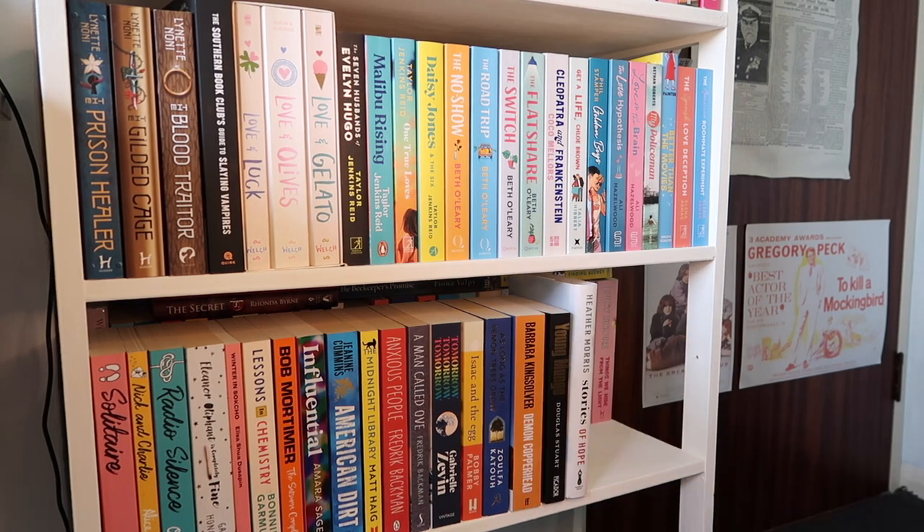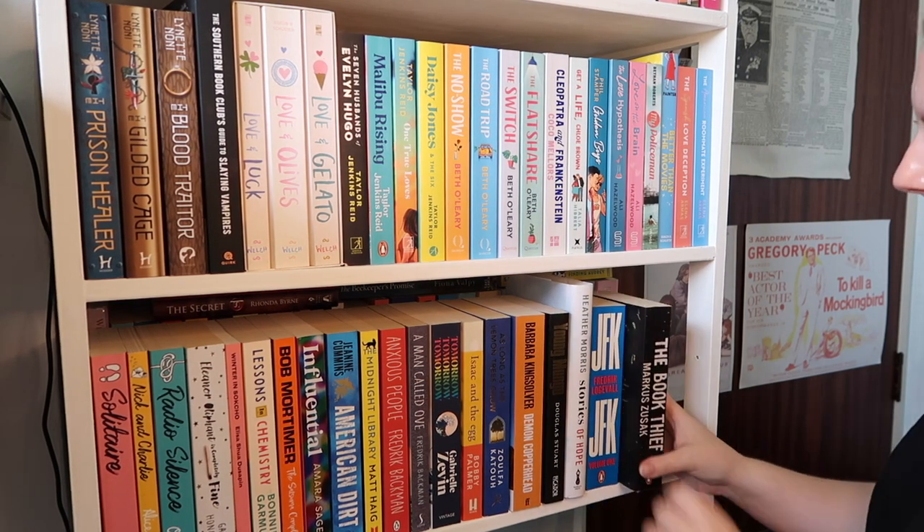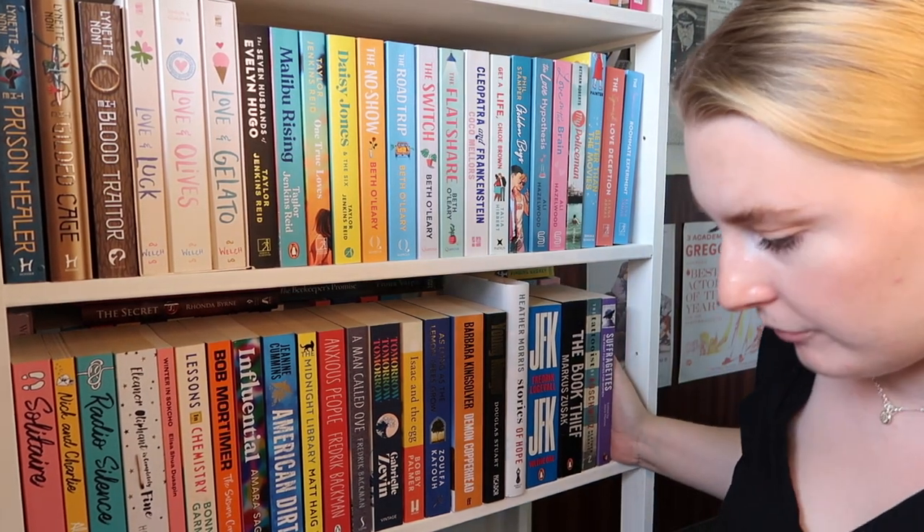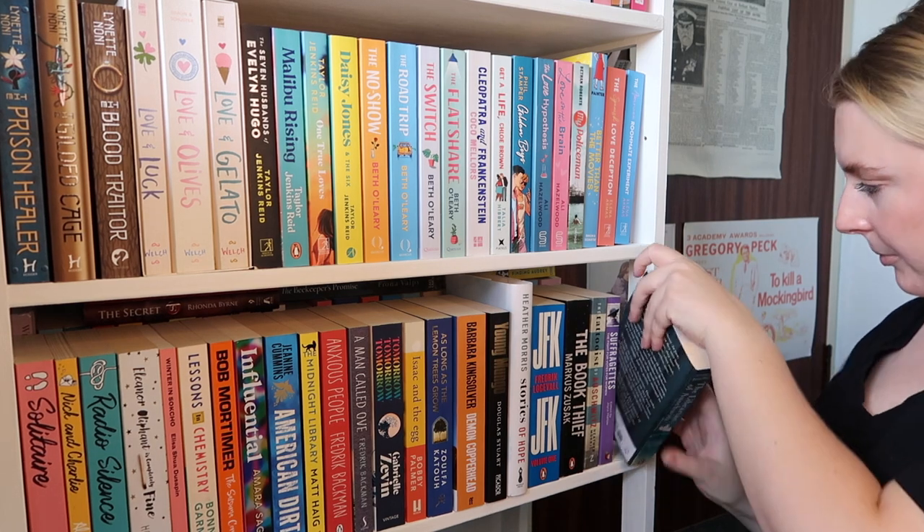For historical fiction I've got Stories of Hope by Heather Morris, The Book Thief, Suffragette, and The Tattooist of Auschwitz. I'm definitely running out of room. And with that, I've finally finished my bookshelf!